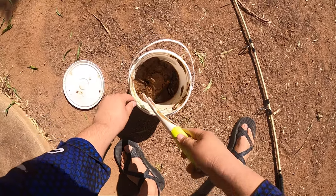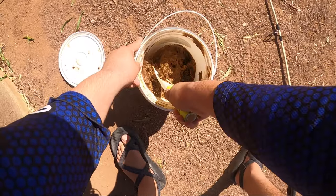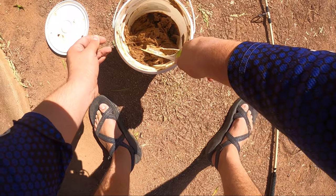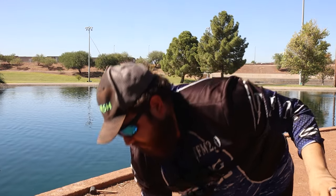All you do is take your treble hook — I have a handy little tool here, but you can use a stick for this as well. Bury your hook in there, then pull at a slight angle, and you will have a nice little glob of punch bait on there.